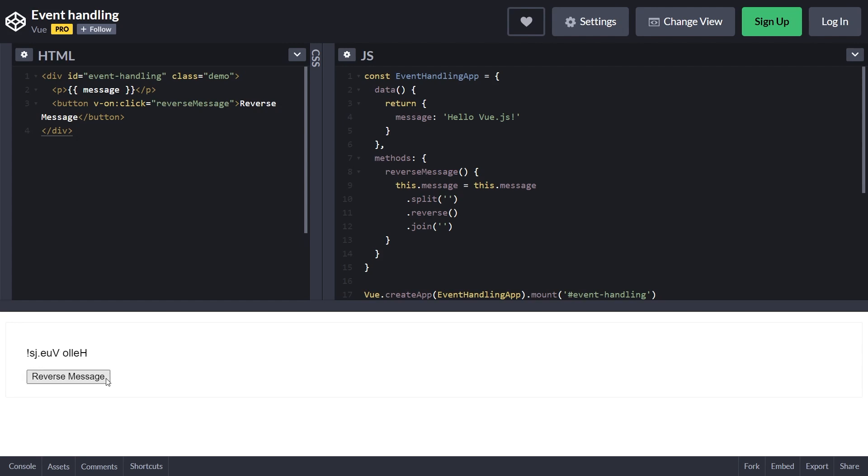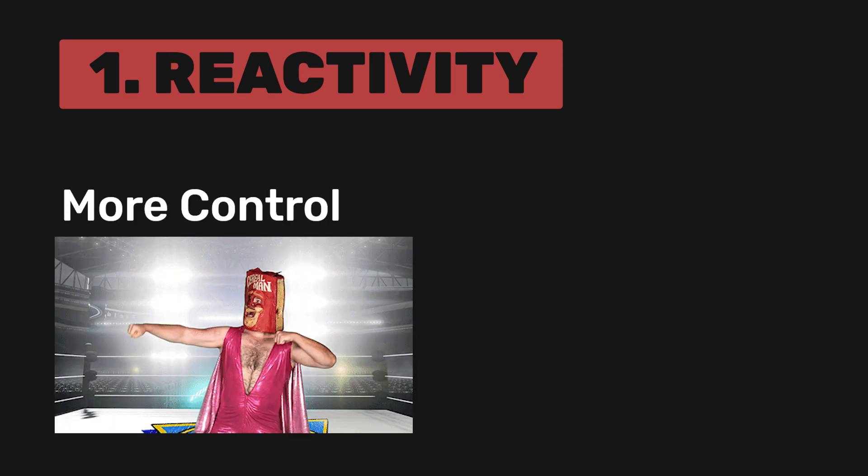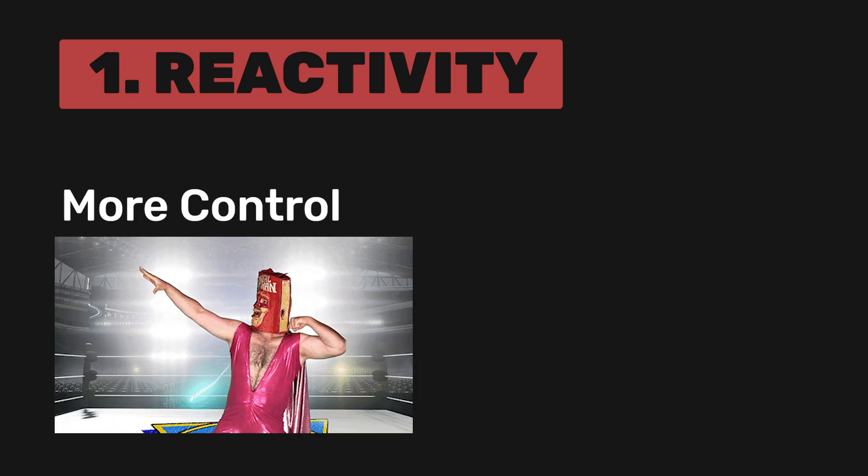Since Vue automatically updates the component, the system knows precisely which components actually need to be re-rendered when state changes. And with the release of Vue 3, we now have even more control over the underlying reactivity system that powers Vue.